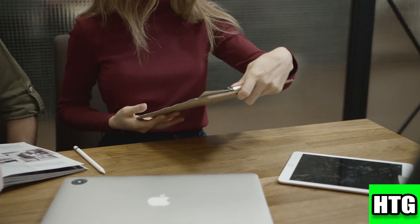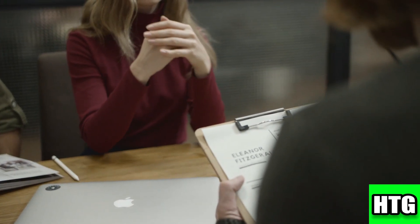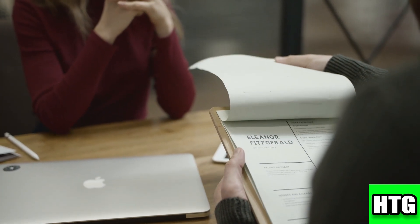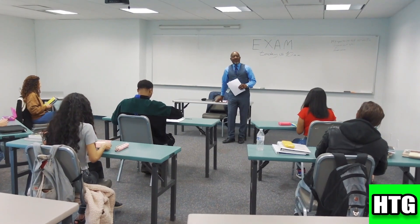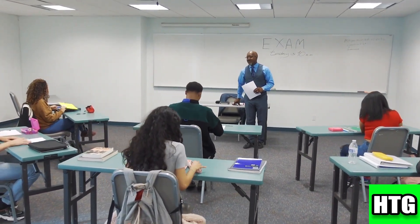Next, you'll need to complete a 77-hour pre-licensing course from a New York Department of State approved school. After finishing the course, you'll take a final exam administered by your course provider. Passing this exam is necessary to move on to the state licensing exam.